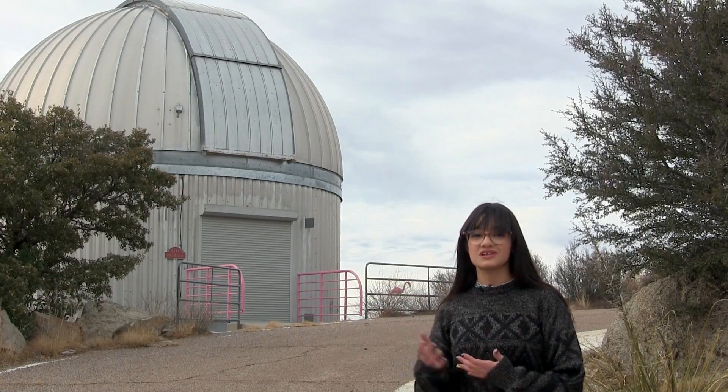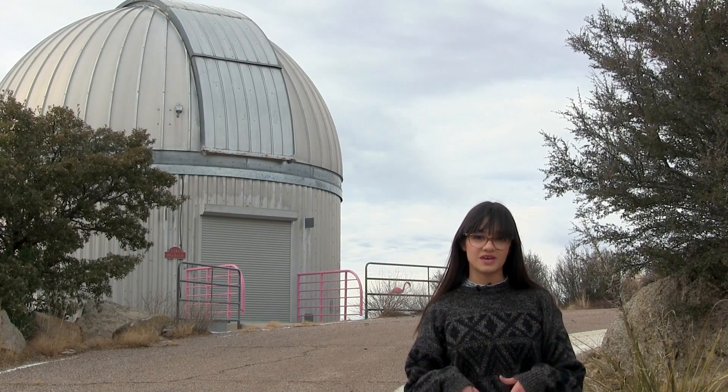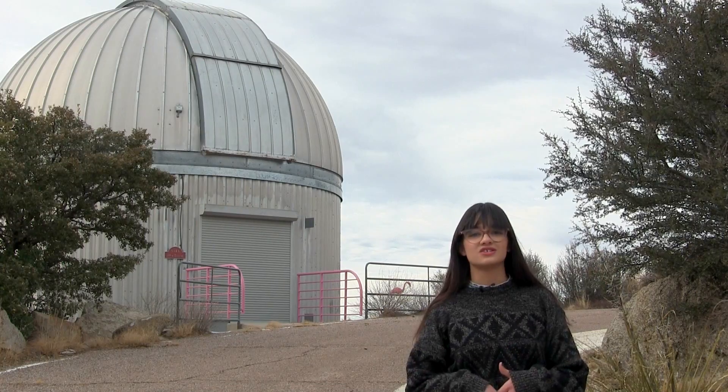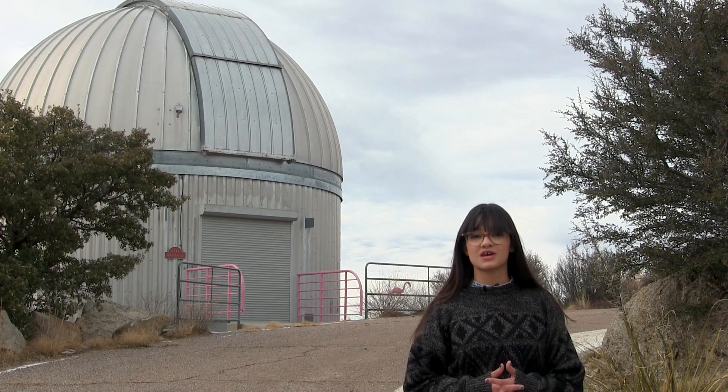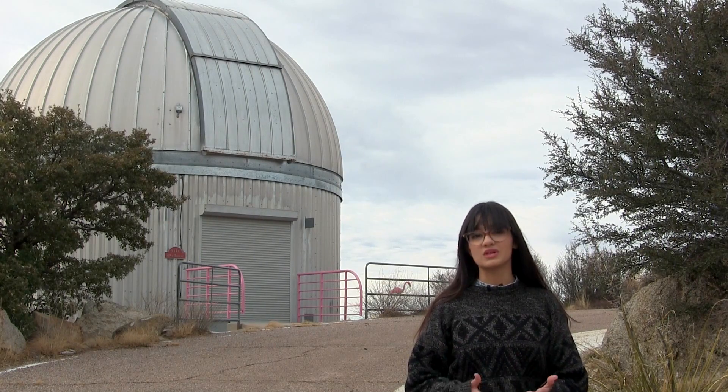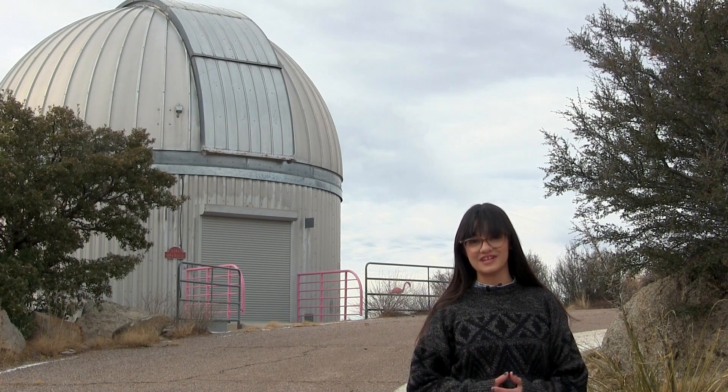The astronomers who use this telescope don't have to come all the way here to Kitt Peak to use their telescope, which is pretty cool. More and more telescopes are made to be used remotely these days — it's very convenient.